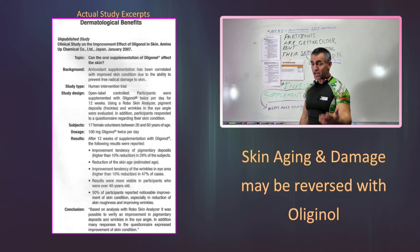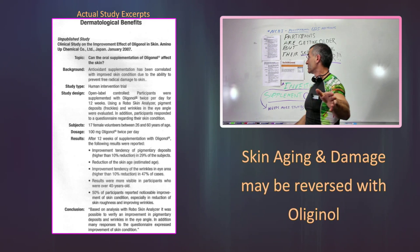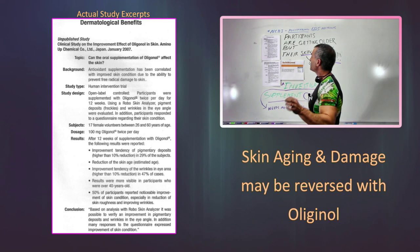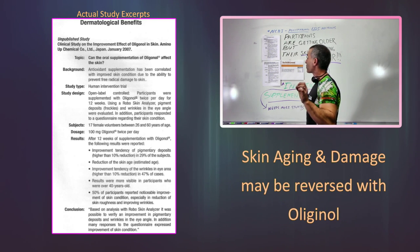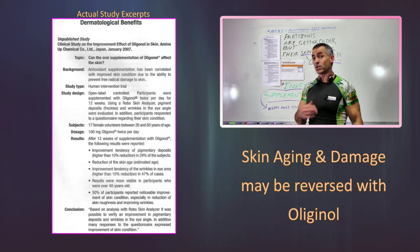Results were more visible to participants who were over 40 years of age — obviously because they had more wrinkles, making the difference easier to see. 50% of the participants reported noticeable improvement of skin condition, especially reduction of skin roughness and improving wrinkles. They determined this with a machine called a Robo Skin Analyzer back in 2007.